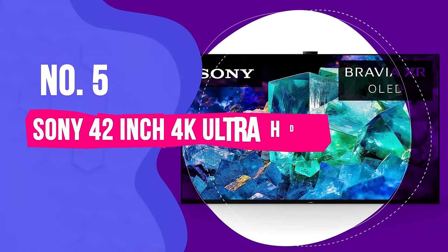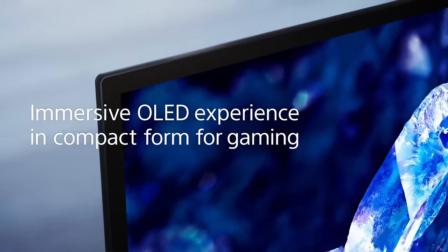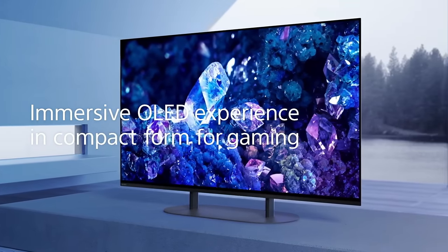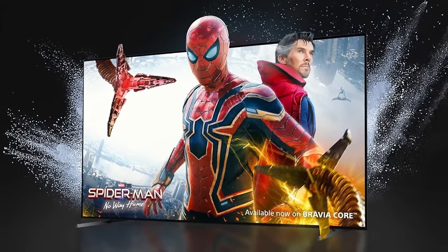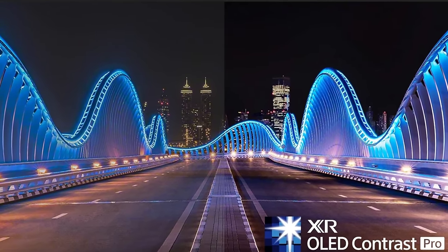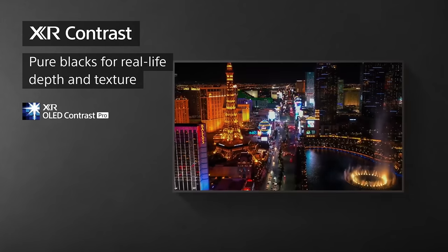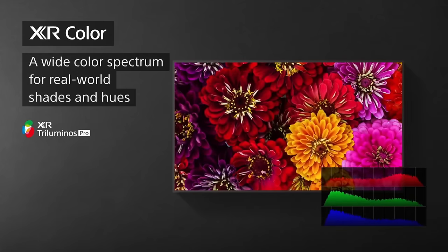Number 5. Sony 42-Inch 4K Ultra HD TV A90K Series – Best Value OLED TV. In a world where getting a quality OLED TV usually means splurging, the A90K breaks the mold by delivering premium quality at a price that feels more accessible. What makes this model a standout choice for best value is how Sony has managed to pack top-tier technology into a smaller, more affordable package. The picture quality is top-notch, with true blacks and vibrant colors that bring your favorite shows and movies to life — a visual experience that rivals more expensive models. The real game-changer, however, is the XR Cognitive Processor, which optimizes picture and sound in real-time, ensuring you're always getting the best viewing experience possible. This feature is typically reserved for higher-end models, making its inclusion here a significant value add.